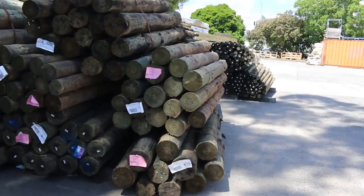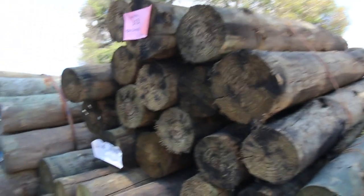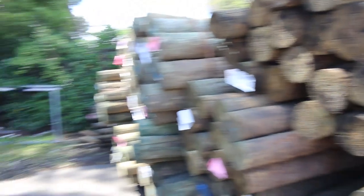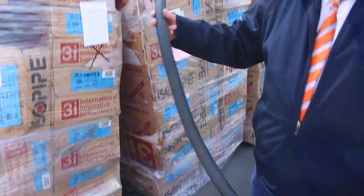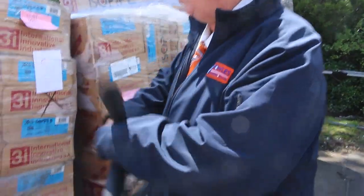Starting right down the back of the yard, we have a heap of nice big treated pine poles — all sorts of different sizes and lengths, they'll go really well. Opposite those we've got pipe insulation, about a semi-load of this stuff. This is all unreserved — whatever the highest bid is, that's what it will go for.